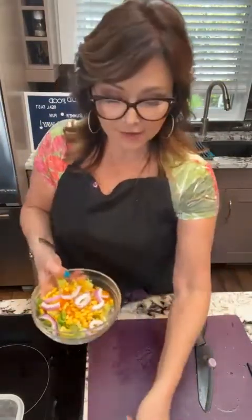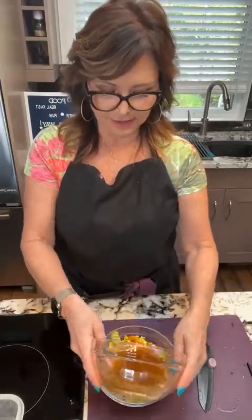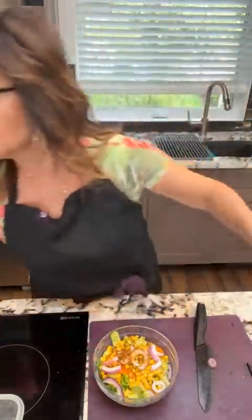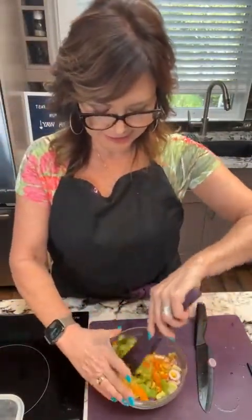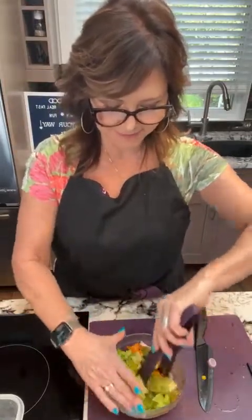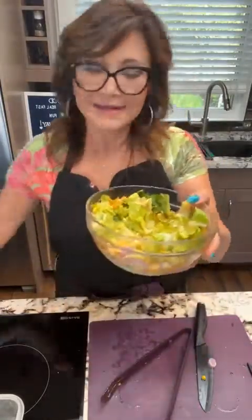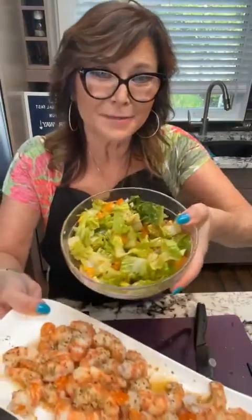Simply all you're going to do is pour your dressing over — this is a lot of dressing so I'm probably going to use about half. I'll use my gripping grabs to give this a little toss, and you have a nice citrus lime salad to go along with your decadent spot prawns.